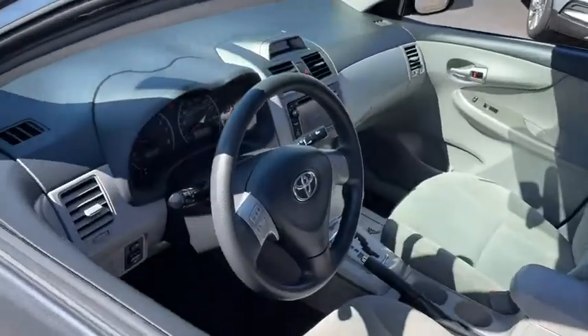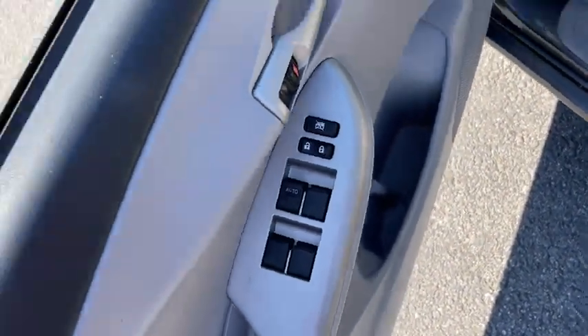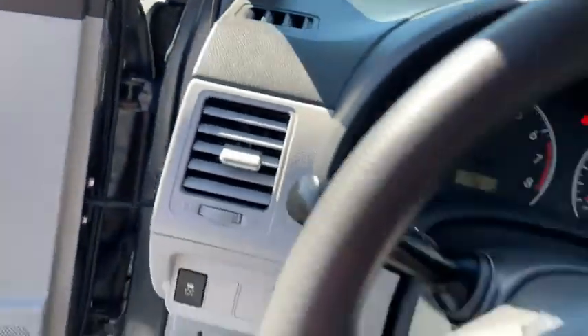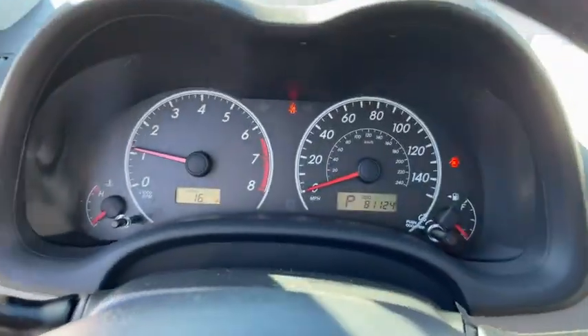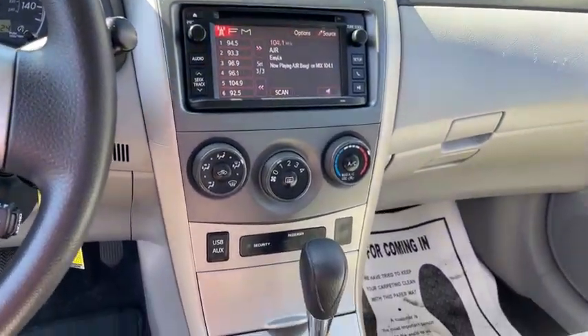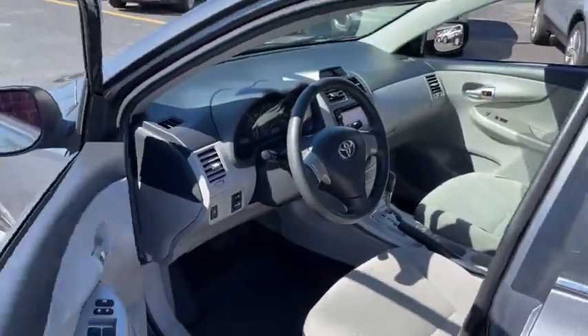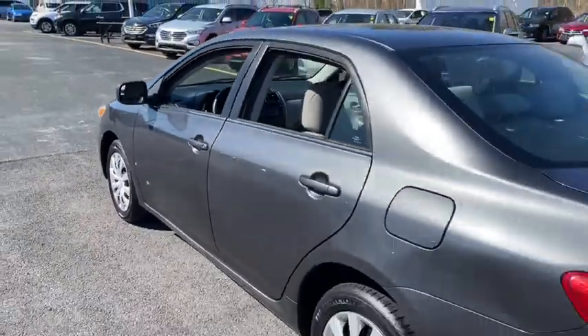This vehicle has less than 85,000 miles. Here are some of this vehicle's great options: cruise control, front wheel drive, side airbag, side curtain airbag, daytime running lamp, map lights, engine immobilizer, and digital clock. This vehicle is Carfax certified one owner and qualifies for Carfax buyback guarantee.